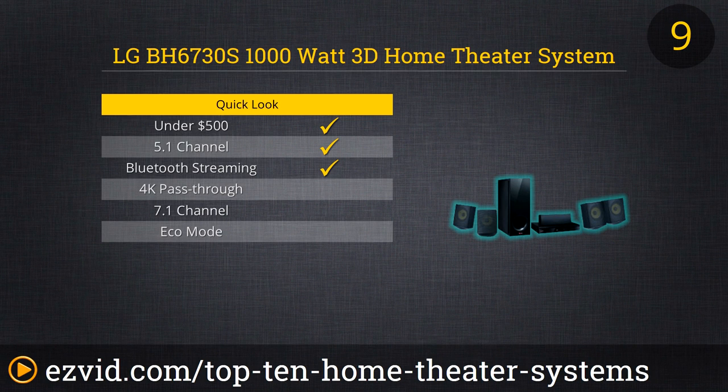Next up is the LG BH6730S 1000W 3D Home Theater System. It's another great and extremely affordable 3D setup with lots of smart features like built-in Wi-Fi and Bluetooth. One cool feature is that you can wirelessly send content both to and from your phone, which means you can either view additional content on your TV sent from your phone or instead watch content on your phone sent from the Blu-ray player. This could be helpful if you want to watch something but don't want to disturb anybody.